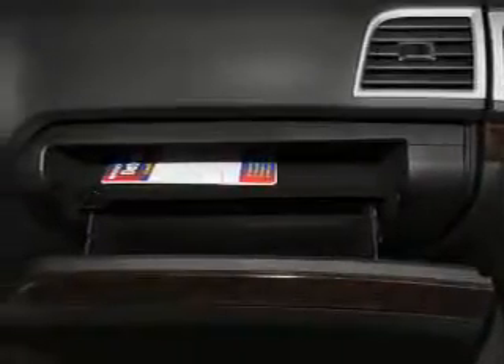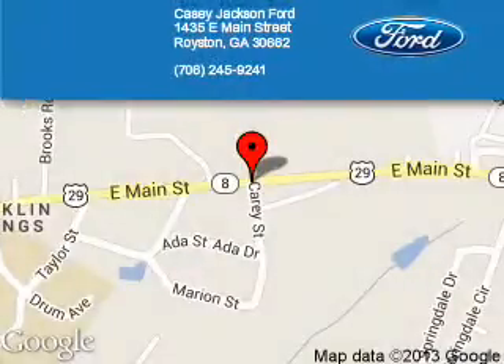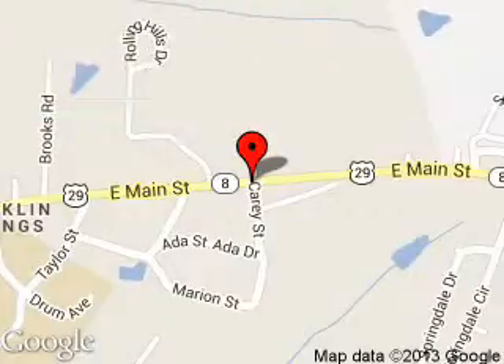Let us put you in the driver's seat today. Call or click to contact us. KC Jackson Ford is dedicated to doing everything possible to ensure that the experience you have selecting your next vehicle is a pleasant one. We are located at 1435 East Main Street, Royston, Georgia 30662.